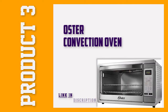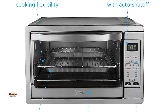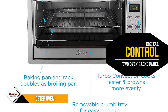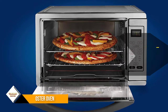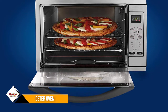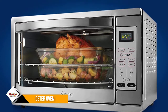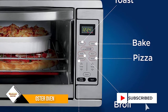Number 3: Oster Extra Large Digital Countertop Convection Oven. The Oster Extra Large Digital Countertop Convection Oven features digital settings for different cooking options, including pizza, broil, toast, defrost, and bake. This multi-functional convection oven comes with a large and easy-to-clean interior to fit a family-sized chicken. One of its distinct features that allows it to outshine the previously discussed convection ovens is its digital control panel.